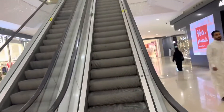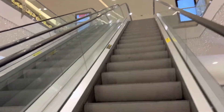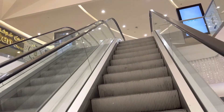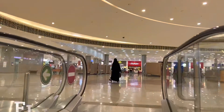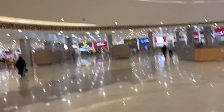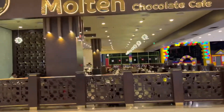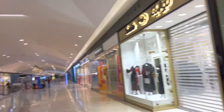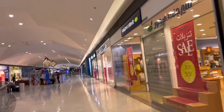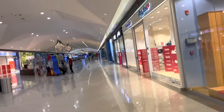We are going to search the office in Aziz Mall so that you can buy a SIM card. Because without a SIM card, you can't connect. We have taken information from the test, and now we have to find the office of STC. After that, you will find the SIM card process — how to buy a SIM card and how much it costs in the mall.